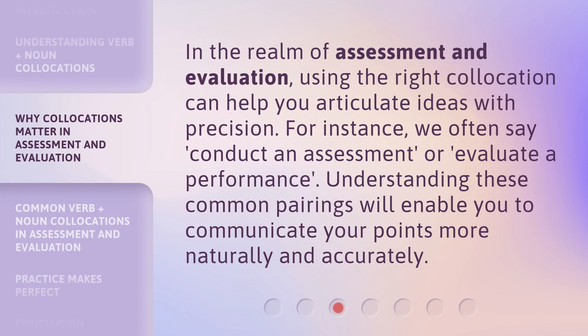In the realm of assessment and evaluation, using the right collocation can help you articulate ideas with precision. For instance, we often say "conduct an assessment" or "evaluate a performance." Understanding these common pairings will enable you to communicate your points more naturally and accurately.